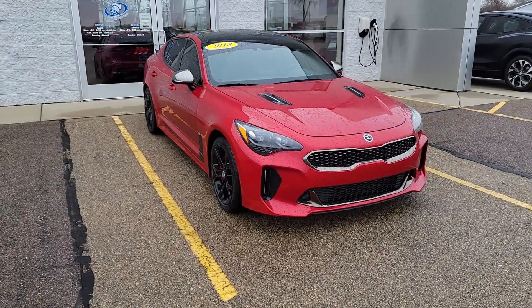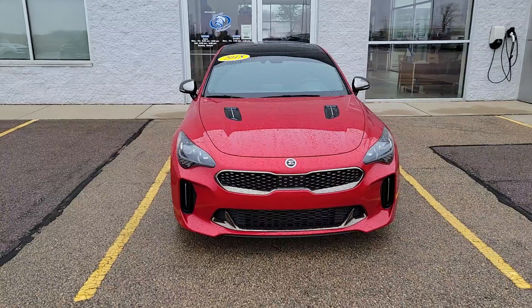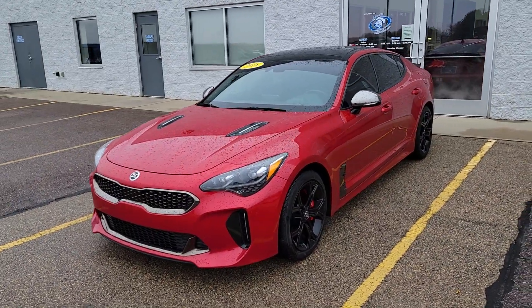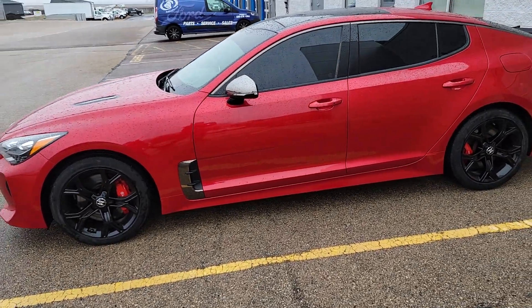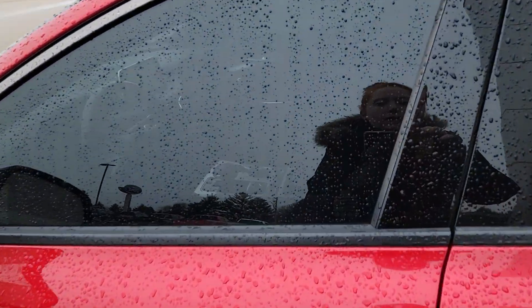It really is loaded with features as well. Once I get around to the inside, I'll kind of show you some of those. It does have the heads-up display, a full power sunroof, heated and ventilated front seats, memory seats, and a full suite of safety features including lane departure warnings and things like that. So I'll show you the inside here.